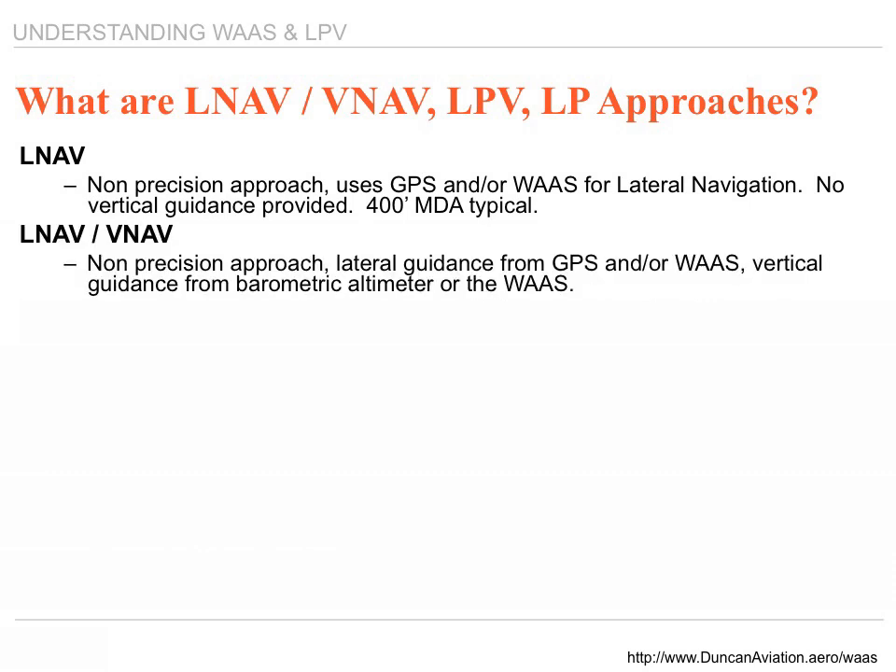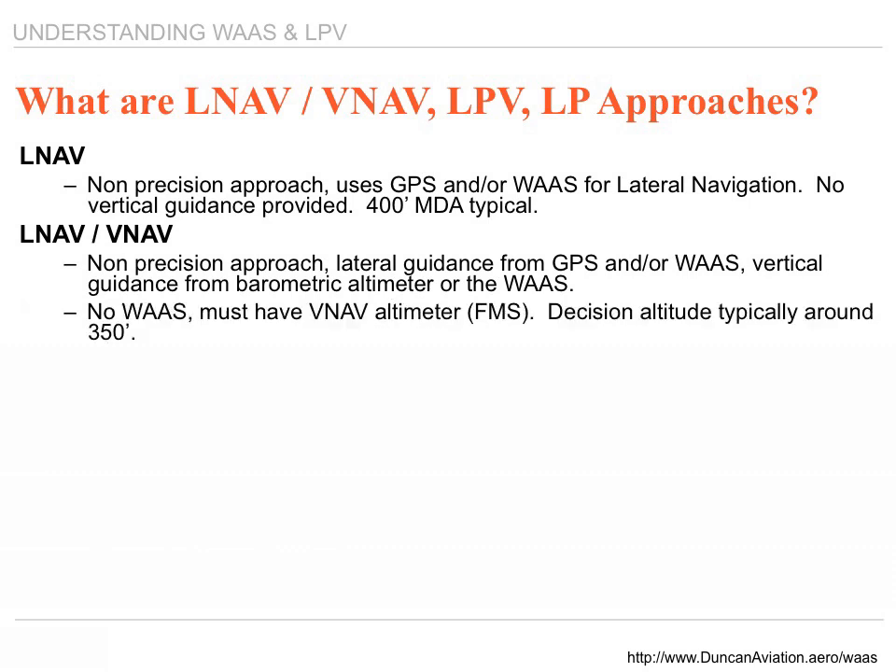LNAV/VNAV is also a non-precision approach. It provides lateral guidance from the GPS or WAAS receiver and vertical guidance from a barometric altimeter or the WAAS. No WAAS means you must have a VNAV altimeter. Decision altitude is typically around 350 feet.